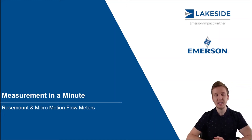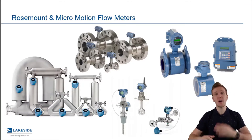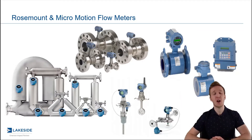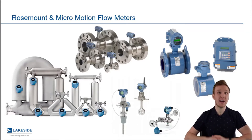Hello and welcome back to another episode of Measurement in a Minute. I'm your host Justin Kozak with Lakeside Process Controls. In today's video we're continuing our discussion around Rosemount and Micromotion flow meter technologies, picking up where we left off in the last video talking about accuracy and performance requirements, taking a deeper dive into different types of accuracy stated by different flow meters and different manufacturers.